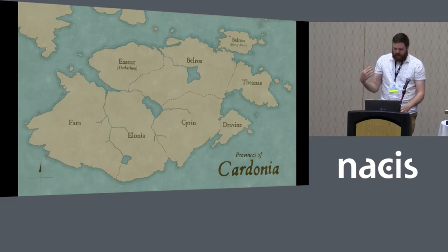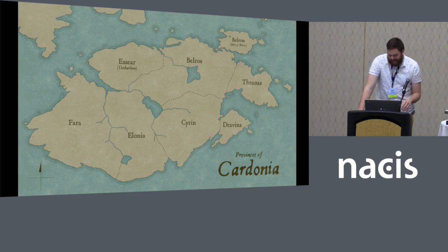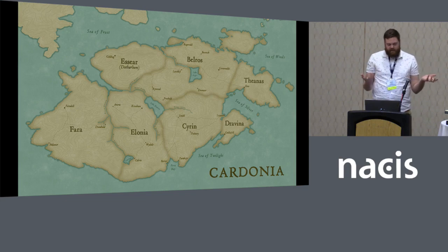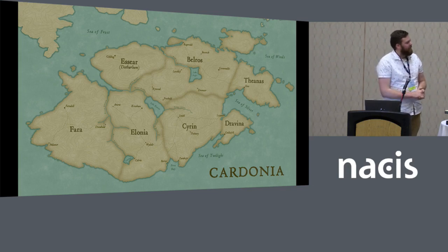I toned it down a little bit, contacted my dungeon master and said we need some names. So we went online, found a fantasy name generator, slapped those on there. Then you just use your cartographic preferences to find a good balance to match what you want, and you've got yourself a fantasy map. Shameless plug — it's in the map gallery. That's how you make a fantasy landmass from real world data. Thank you very much.